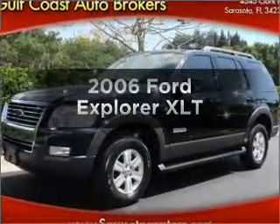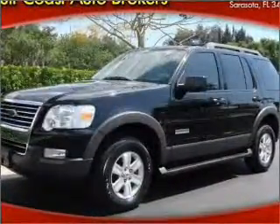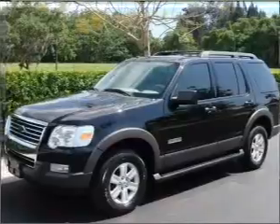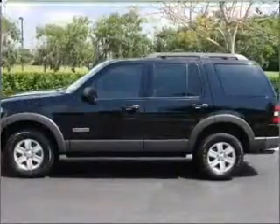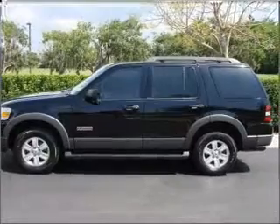Introducing the 2006 Ford Explorer. Travel the roads in style and comfort in this great vehicle, with a solid 6-cylinder engine that responds smoothly to its 5-speed automatic transmission.